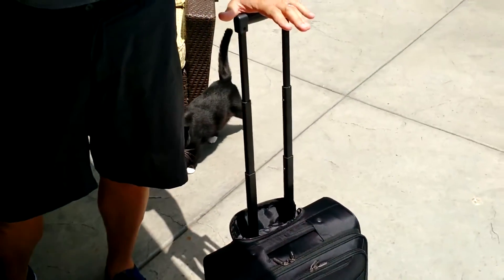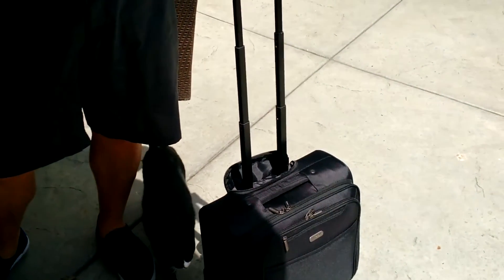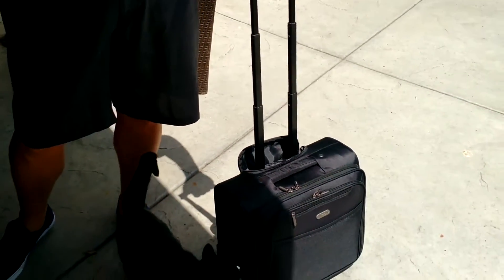The big thing for me is the handle size — I'm 6'4" and I need a tall handle. Nothing more annoying to me than a handle that doesn't fit on a bag. It just makes them worthless, it doesn't matter how fancy they are. The cat likes it as well, as you can see.